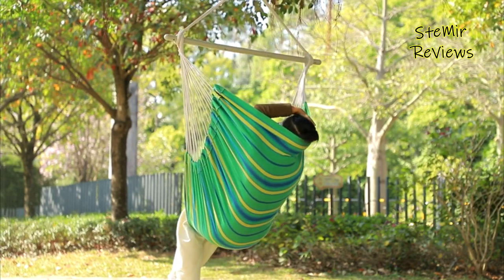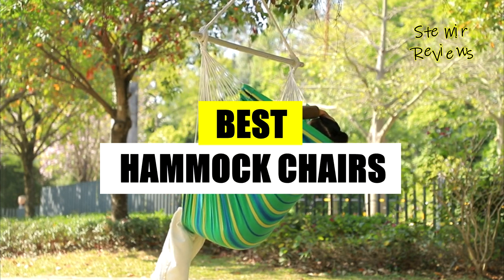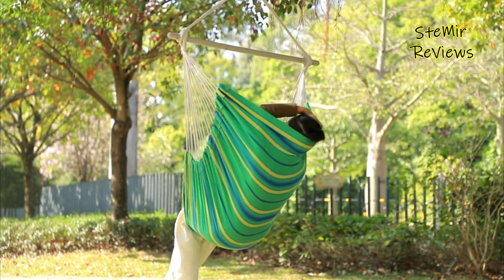Greetings! Join my channel for an exhilarating exploration of hammock chairs. Subscribe now to embark on an exciting journey as we discover the wonders of these exceptional chairs together.